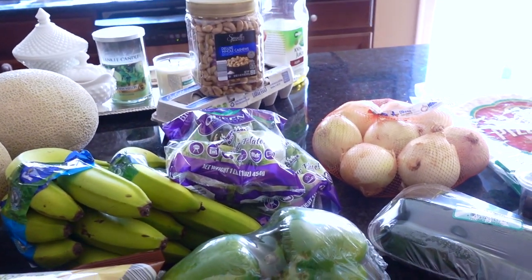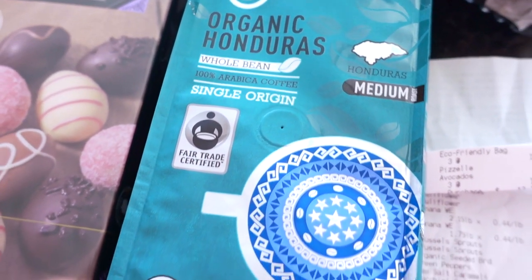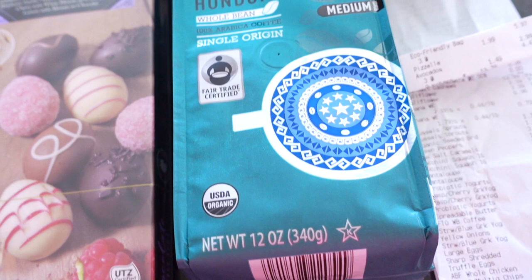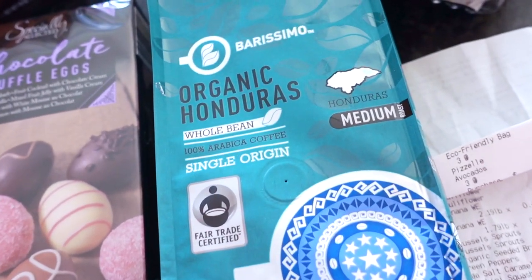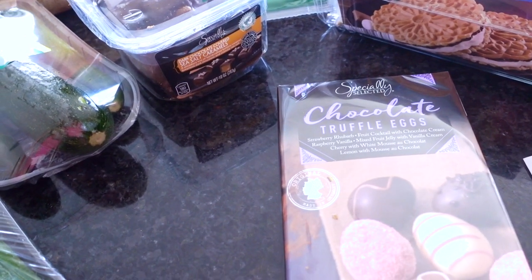Some cashews, zucchini, and the organic Honduras whole bean coffee. Last time I had tried the Peru kind which was pretty good, but we're going to give this one a whirl.